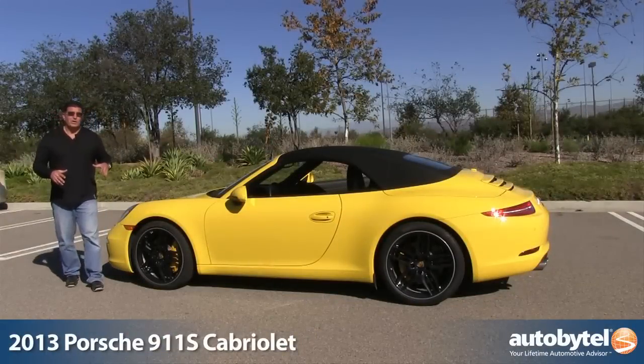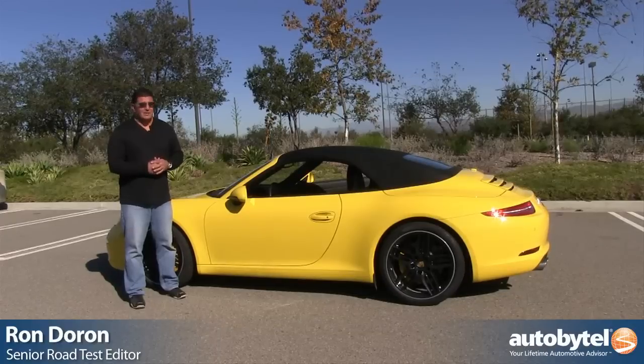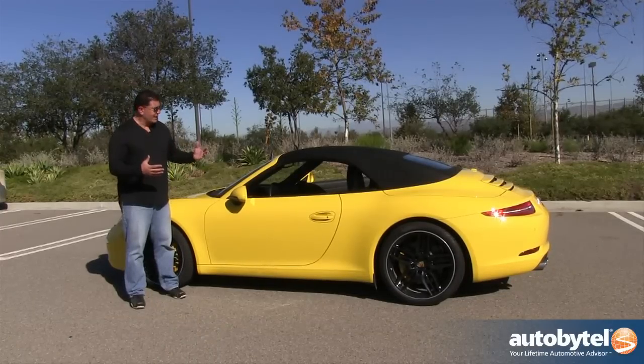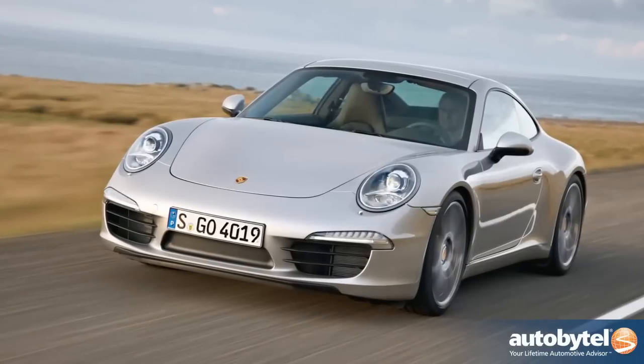This is the fourth generation Porsche 911 Cabriolet. With every Cabriolet, and with every Porsche for that matter, the challenge is to make them lighter, faster, and of course look great. With any convertible, the challenge is also to keep the overall shape of its coupe counterpart — and I think Porsche has done a great job of that.